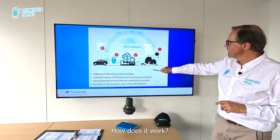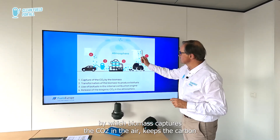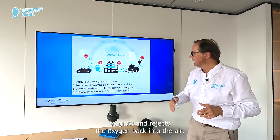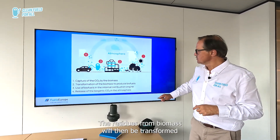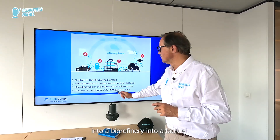How does it work? Photosynthesis is a natural process by which biomass captures the CO2 in the air, keeps the carbon to grow, and rejects the oxygen back into the air. The residues from biomass will then be transformed in a biorefinery into a biofuel.